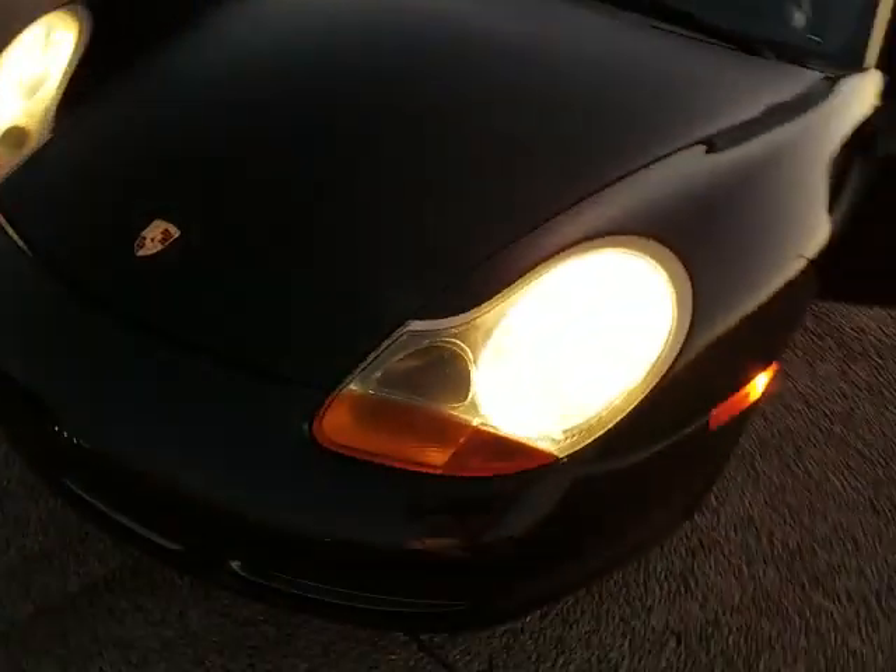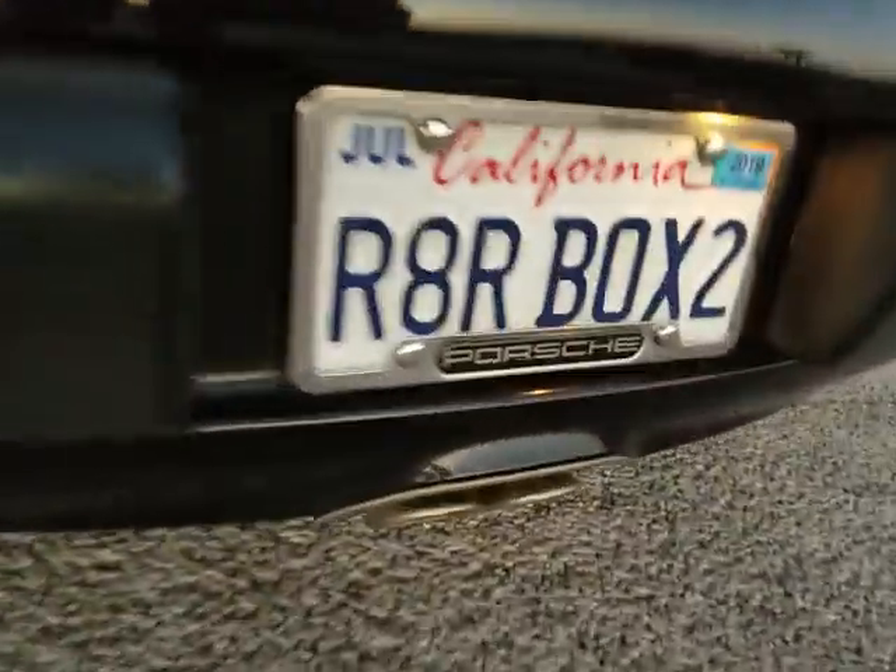Headlights work well, no problem. Side markers. Rear taillights. License plate light. Current California registration.